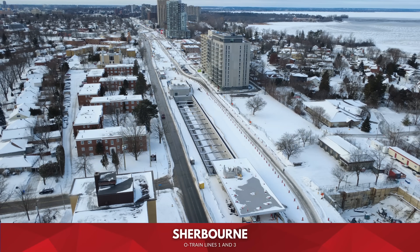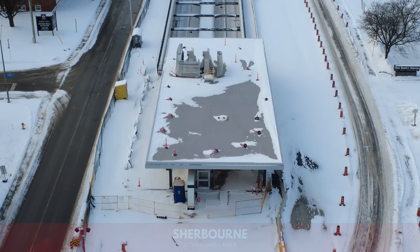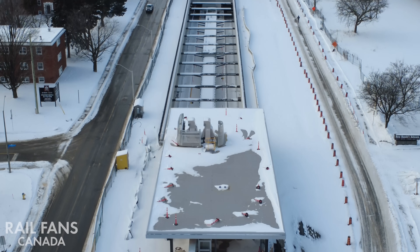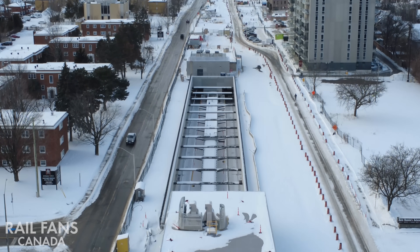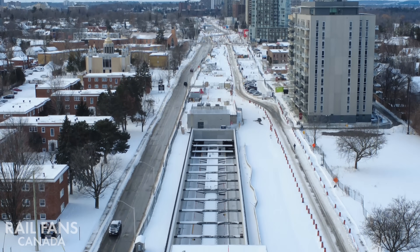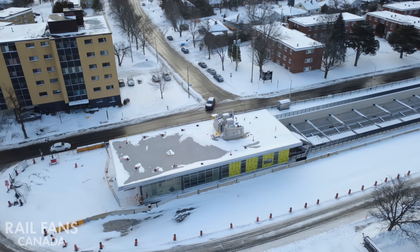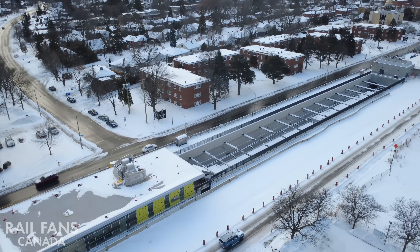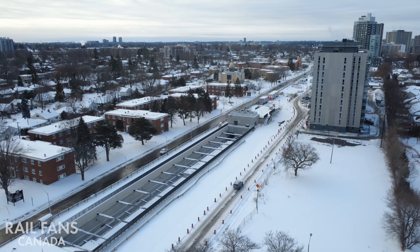Next stop, Sherborne. The station will have an open-to-the-above configuration. From its departure shortly after Kitschisibi to reaching this station, it's all going to be underground — it will only come out briefly to serve the station platforms. You can see the open-to-the-above entrances right on the side here by Byron and Richmond near Sherborne. It's a long station.